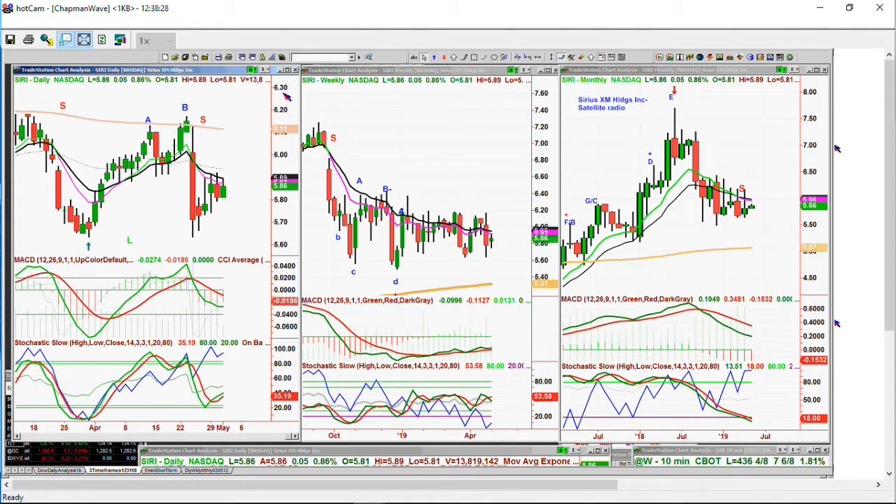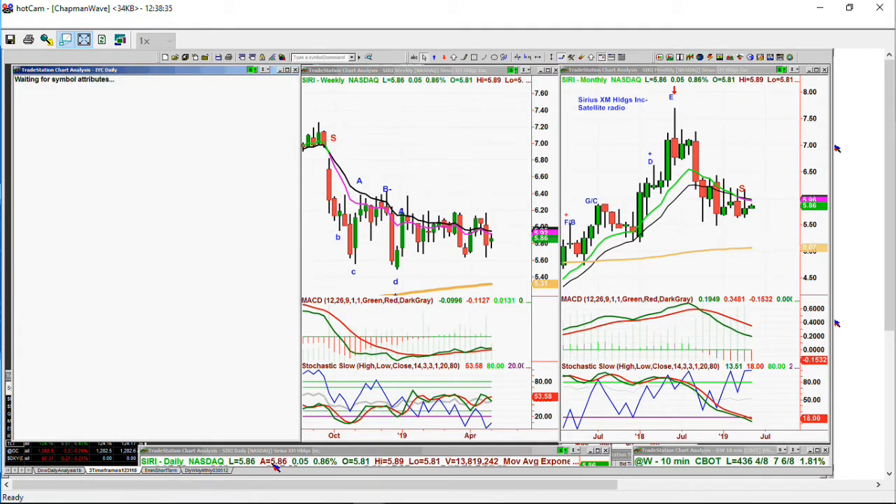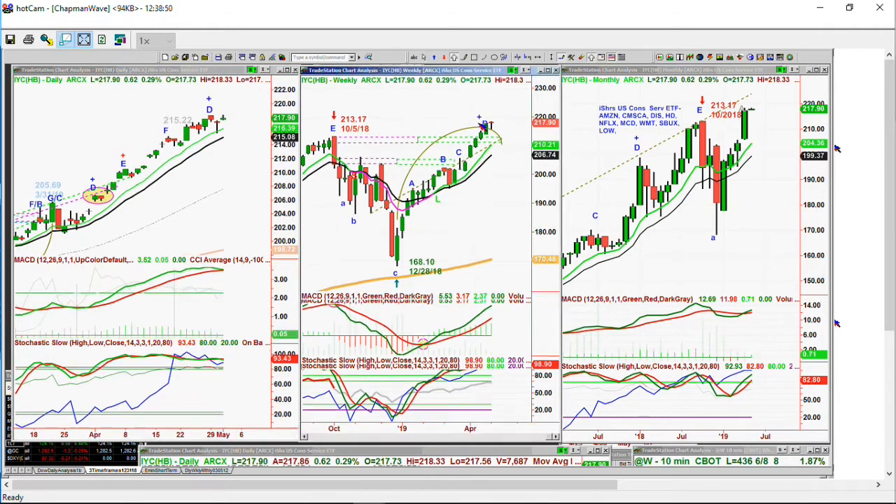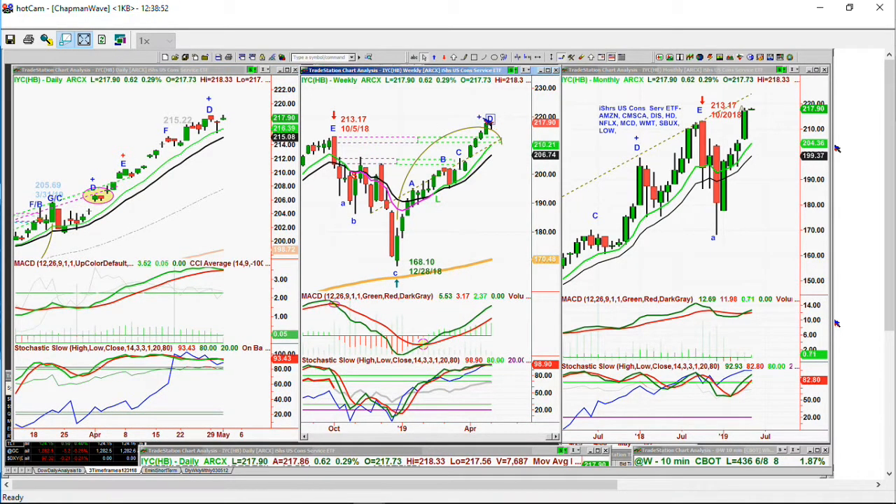Within the context of the different sectors, the IYC — consumer discretionary — has it made a new recovery high? $218.33, and the high the other day was $218.28 — this took it by 15 cents and the day is young. Leg D in the weekly. I think some of these are getting a little tired — we just need a breather.